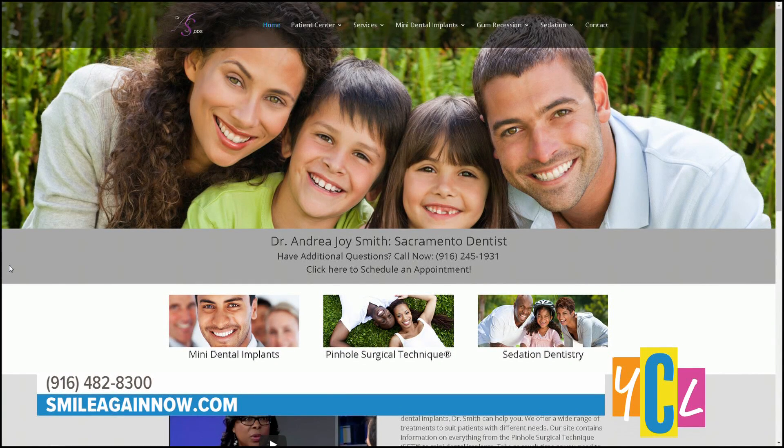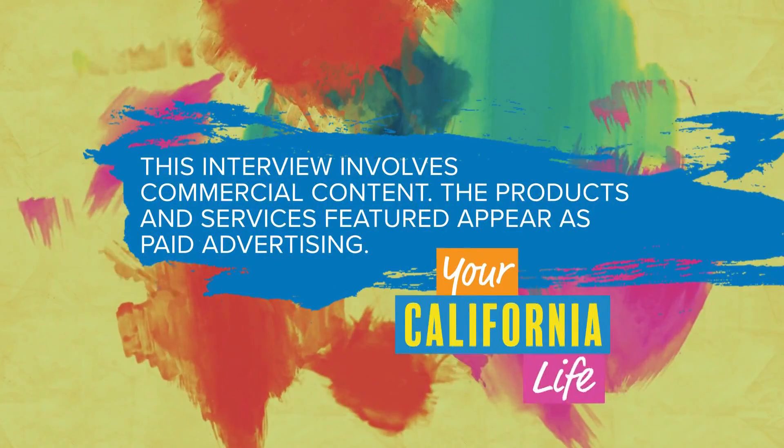That's wonderful to hear that you're helping so many people with their smiles — but it goes beyond that. For more about the services that Dr. Smith offers, go to smileagainnow.com. This interview involves commercial content; the products and services featured appear as paid advertising.